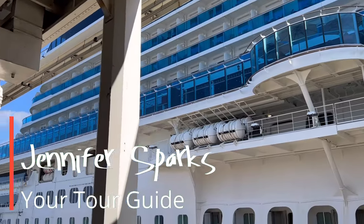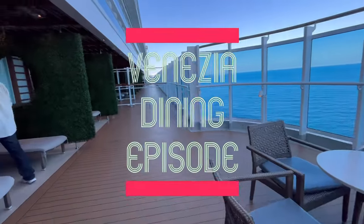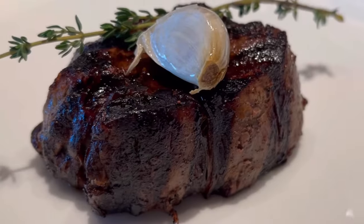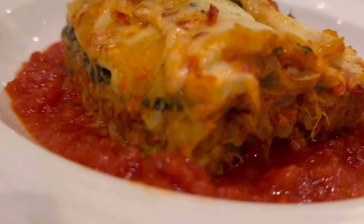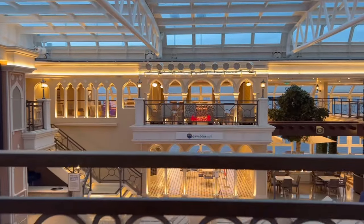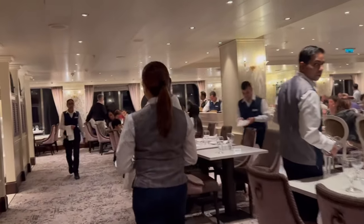Hey, it's Jennifer Sparks. I'm going to be your tour guide today. I just returned from the Carnival Venezia — we sailed from New York City to Canada, it was awesome. This video is going to be about the food on the Carnival Venezia. I'm traveling with my husband Kelly. I'm going to share what we loved, what we liked, and what we didn't like so much. Hopefully this helps people — especially new cruisers — decide what dining options are best for them.